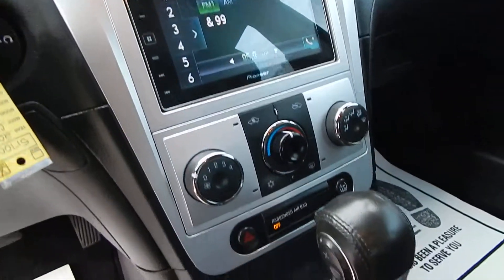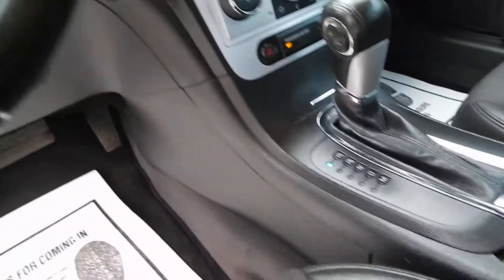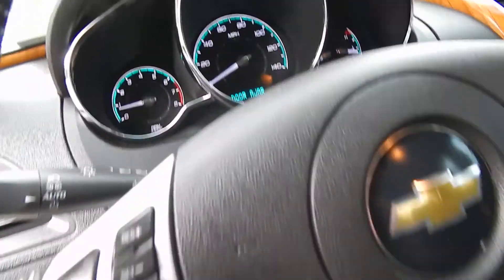Rear back-up camera, auxiliary inputs, ice-cold AC, AutoStick feature, and steering wheel audio controls along with cruise.